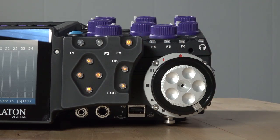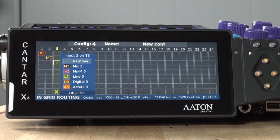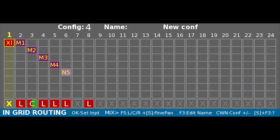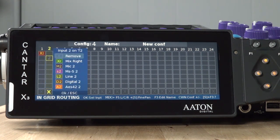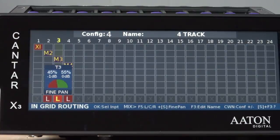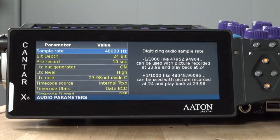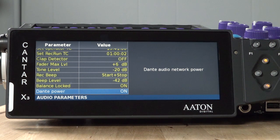The in-grids menu allows you to quickly route any input or either of the two internal mix buses to any of the available 24 tracks. Your routing choices can be saved and given appropriate names, and can be recalled instantly while in the test or PPR positions. Track numbers are listed along the top of the grid, and eight rows of input banks are represented in the grids below. Simply rotate the jog wheel or press the up/down/left/right buttons to select an input bank, press OK, and you can choose from any of the available inputs to route to that track. The bottom row L, C, and R indicators represent how that track is routed to the stereo bus. The audio menu contains settings for sample and bit rates, Dante power, and other relevant items including Aton's patented auto-slate function, where the X3 can detect the clap of a slate and mark that moment in both the audio metadata and the PDF sound report.